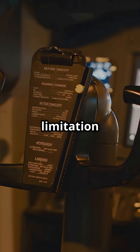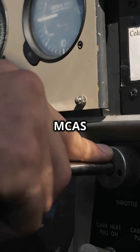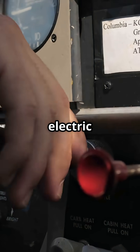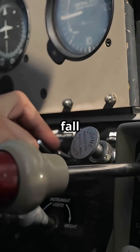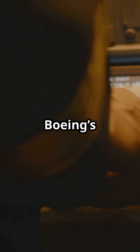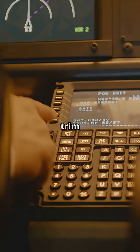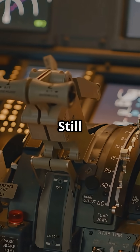This exact limitation contributed to the 737 MAX incidents. With MCAS driving nose-down trim and no electric override, crews had to fall back on manual trim — that wouldn't move. Since then, Boeing has reworked training, MCAS logic, and recovery checklists. But the trim wheel? Still there, still manual.